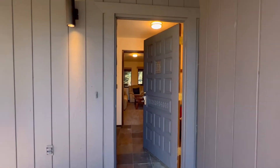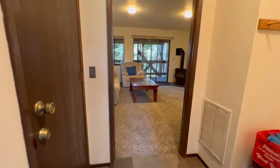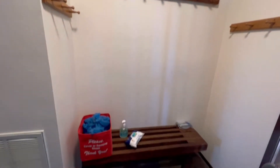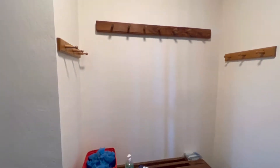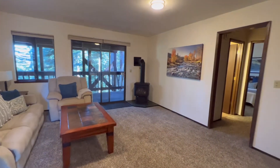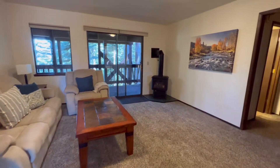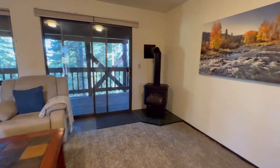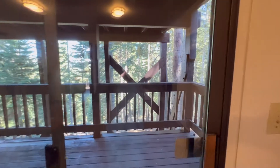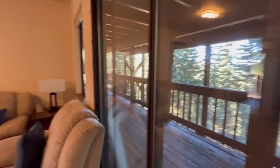Coming right in through this front door here. You've got great stone so you don't have to worry about any boots because we're all out playing and having fun. There's a little space here for all your jackets and shoes. This is a really lovely downstairs area — you've got your warm gas stove. It's decks galore here, so you have so many outdoor living spaces, including access to the covered deck.